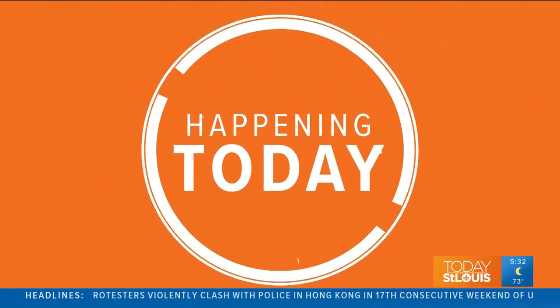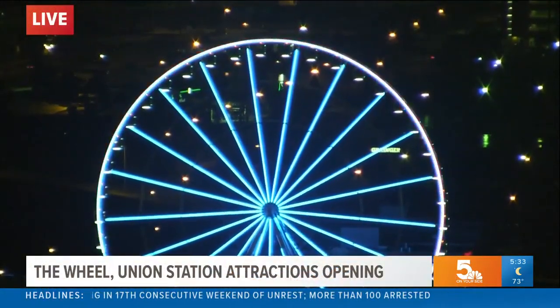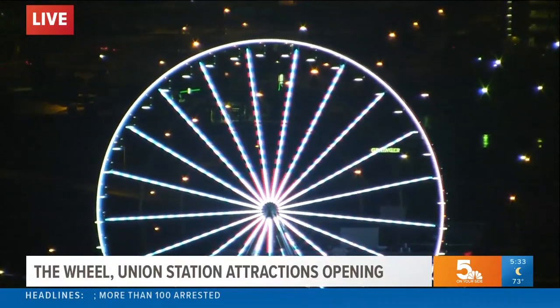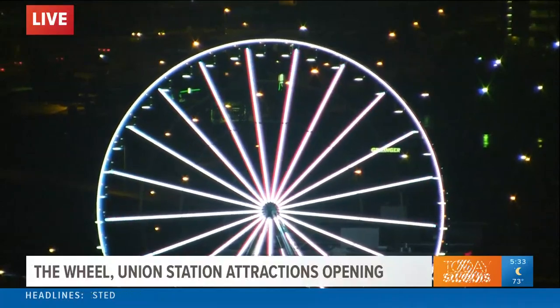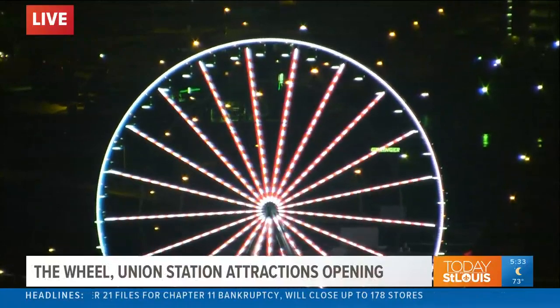This morning, we want to take you out live to the new Observation Wheel. Isn't that beautiful? It's awesome. The wheel at Union Station opens today, but that's not all that's opening. The soda fountain's opening, the carousel, and a mini golf course to top it off. There are so many things that, of course, we had to send our Abula Rico to check it all out for us.